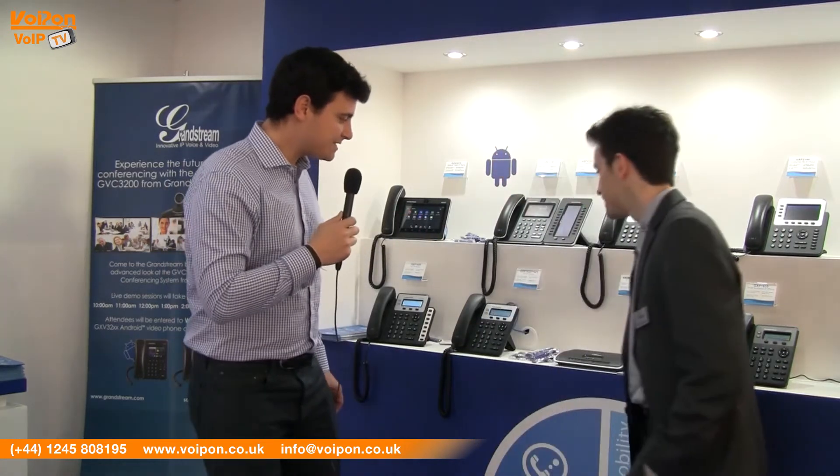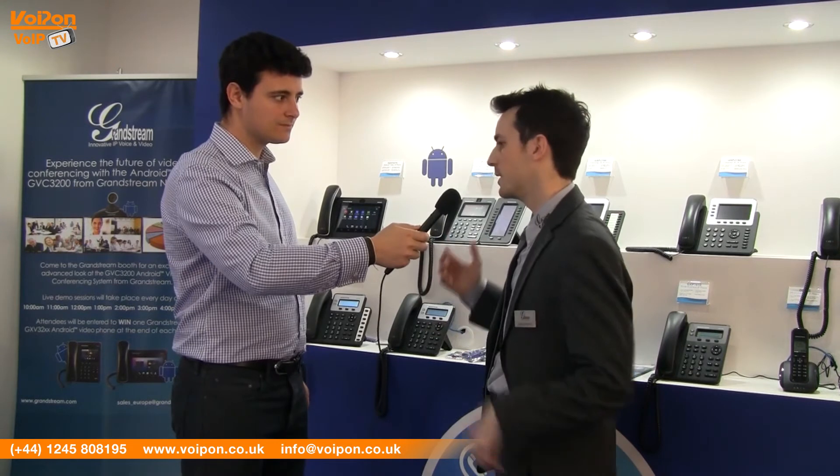That's cool. So we understand that Grandstream's been on the market for quite some time. There's quite a lot of competition out there. It's always been associated with being good value for money. Perhaps you could tell us why people should buy Grandstream products over a competitor. I think what makes us unique is the innovation that we bring to the IP phone industry and to the IP surveillance industry.